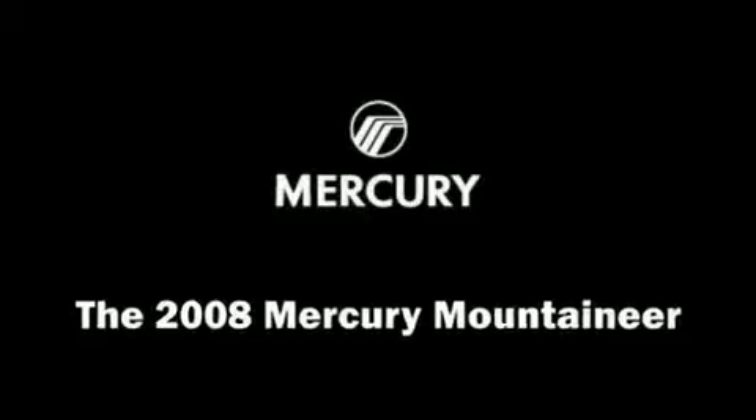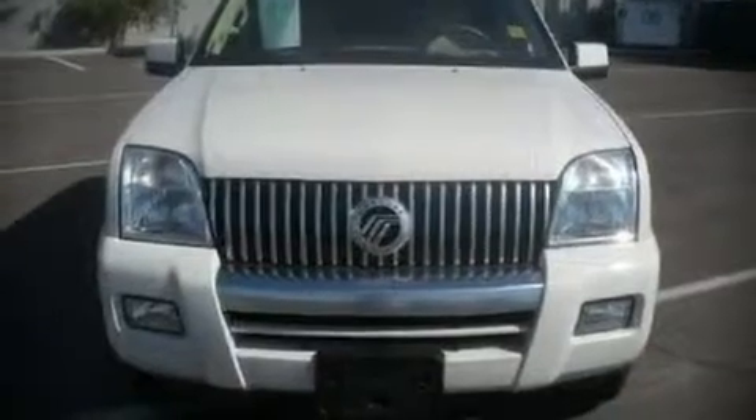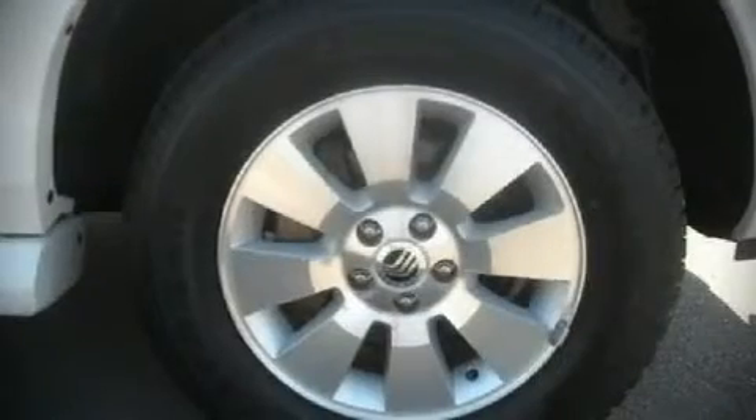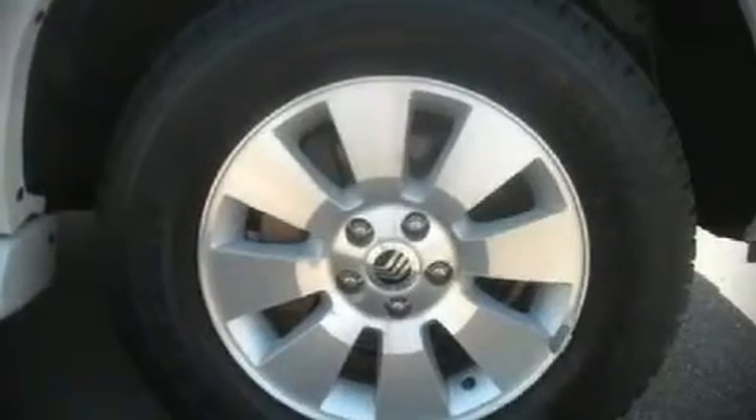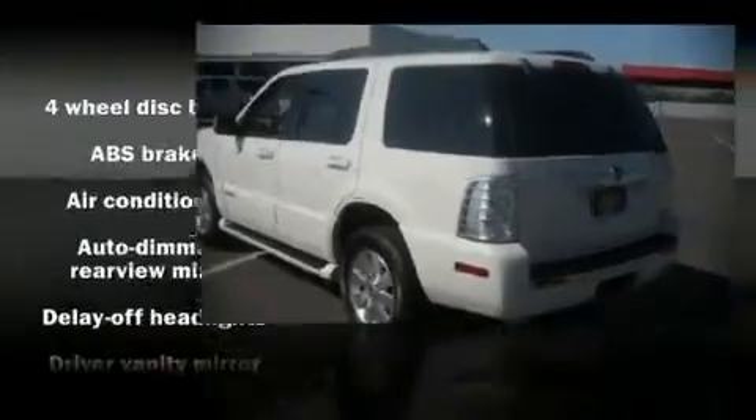The 2008 Mercury Mountaineer, this four-door sport utility vehicle, still has fewer than 30,000 miles. It features an automatic transmission, all-wheel drive, and a four-liter six-cylinder engine. Included features are front bucket seats and a split folding rear seat.